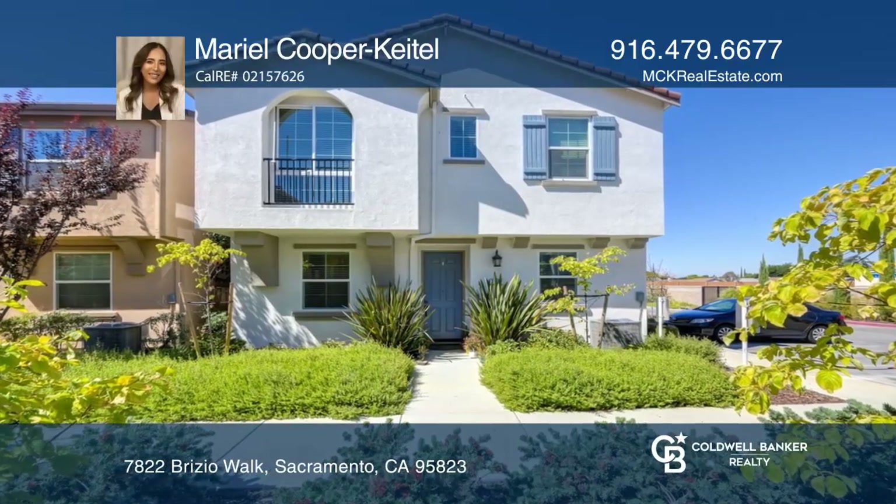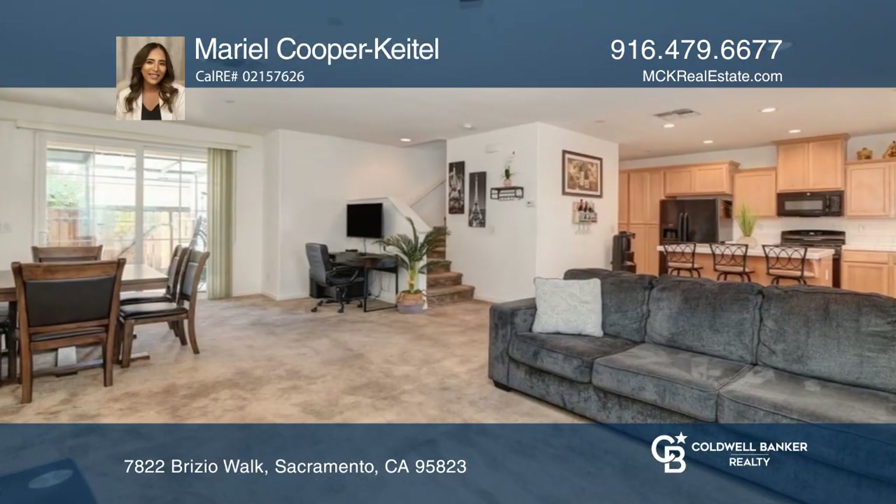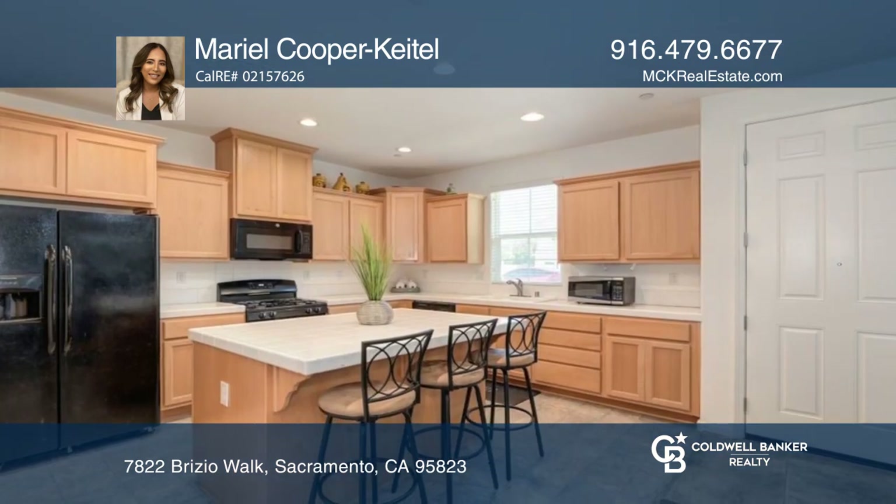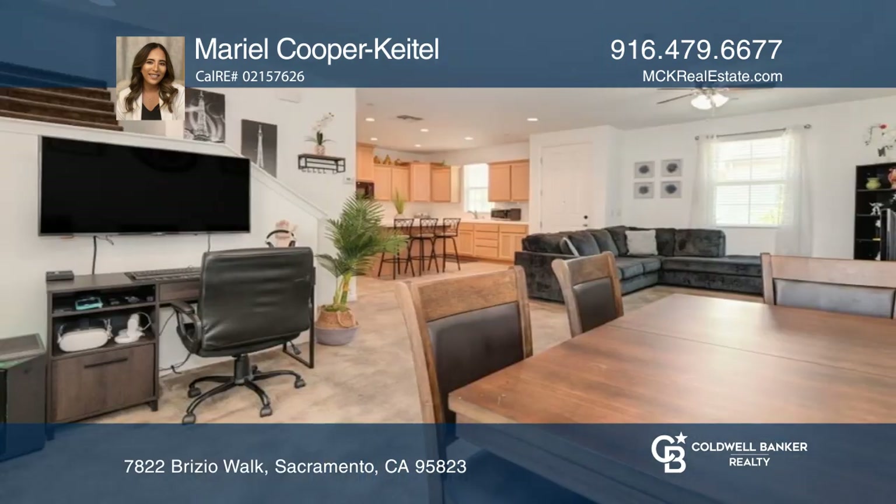This beautiful home is located in the gated community of Villa Terraza and sits on a corner lot. This two-story home offers four bedrooms and two and one-half bathrooms with leased solar.